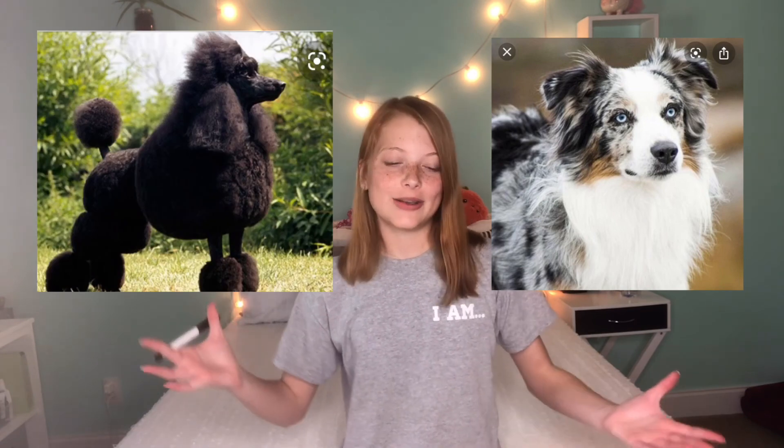An Aussie Doodle is a mix between an Australian Shepherd and a Poodle. Together, you get the colors of an Australian Shepherd, and then you have the coat of a Poodle, which isn't quite as curly — it's kind of a little bit more straight, kind of wavy. The texture of the hair can vary depending on the dog, but the main point is that it's an Aussie Doodle that doesn't shed, and we absolutely fell in love with the breed.